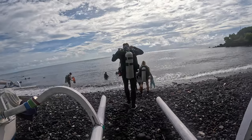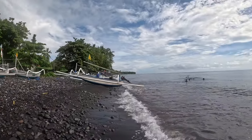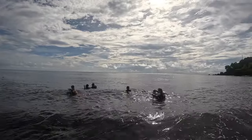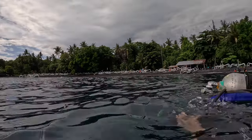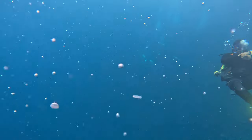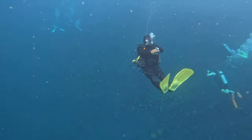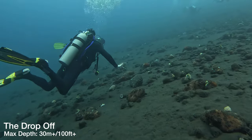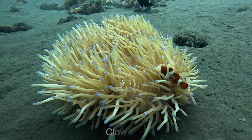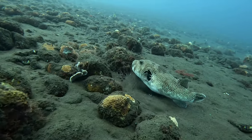Drop off time, let's go. We're all ready to drop in and explore the Drop Off. Now this is one of the most popular dives in Bali. We heard so much about it — that it was a special dive in the northeast of the island — and we were so excited.